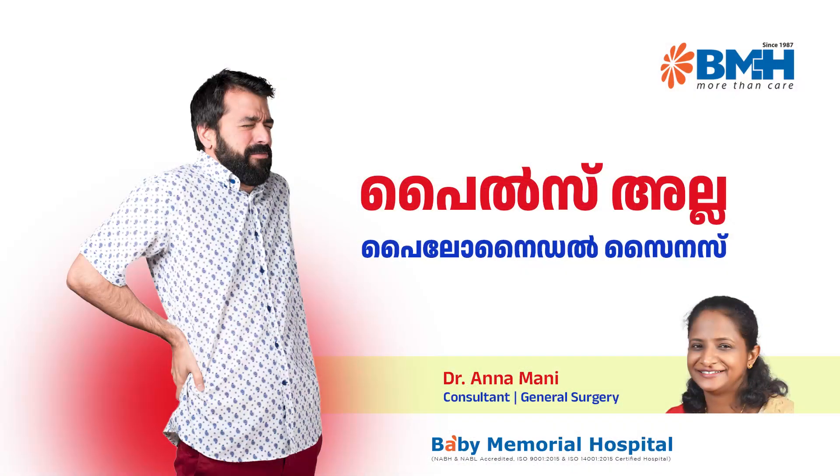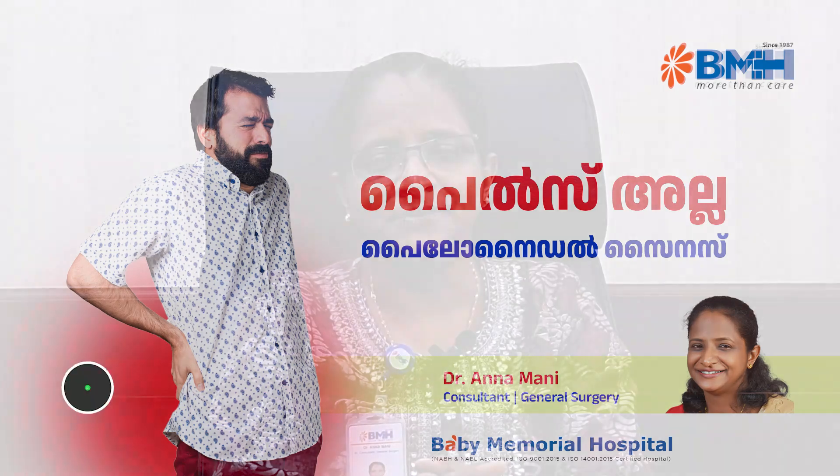Post-operative care is important. If you have a pilonidal sinus, please consult us. We are doing an ELASIS surgery channel. If you have any questions about this video, please send a message via WhatsApp. I hope you enjoyed this video.